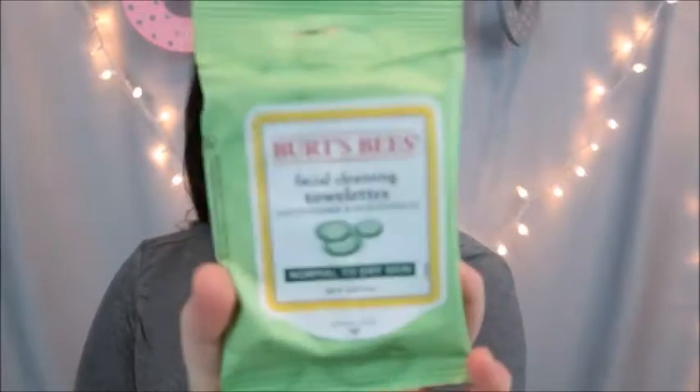First, I've been using these Burt's Bees facial cleansing towelettes with cucumber and sage extract for normal to dry skin. I have been using these because in the wintertime — it is December right now — I get very dry skin, and then in the summertime I am as oily as can be. I bought these because they're for normal to dry skin. This is just the little travel pack.